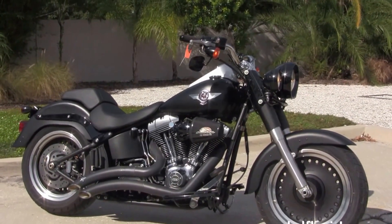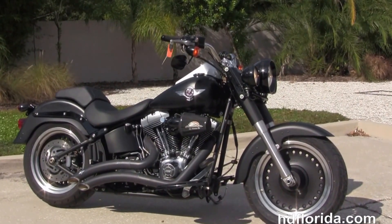We take anything on trade — cars, boats, campers, guns, jewelry, artwork — you name it, we take it as long as we don't have to feed it.